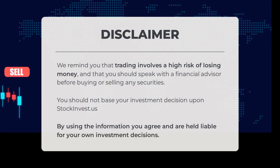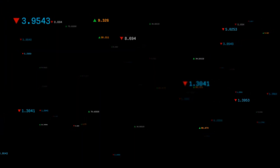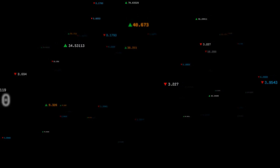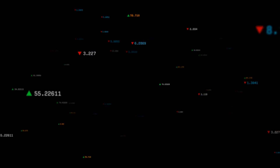It's important to understand that trading carries a high risk of financial loss. We strongly advise consulting with a financial advisor before making any buying or selling decisions. StockInvest.us should not be the sole basis for your investment choices — by utilizing the provided information you acknowledge and accept full responsibility for your own investment decisions. We'd love to hear your thoughts in the comments — share your target for the stock, and don't forget to like and subscribe. We hope you have a successful trading day.